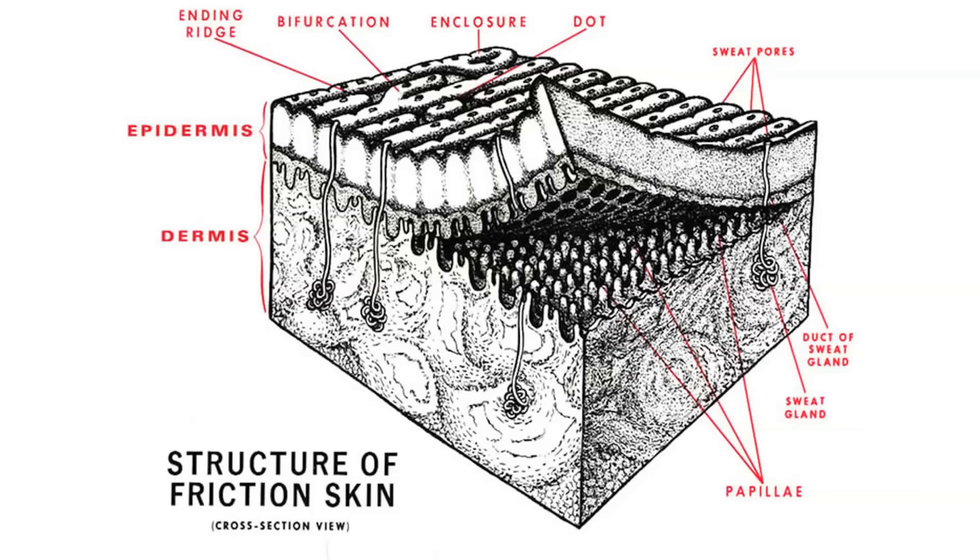But their arrangement stays the same because their shape is determined by the shape of the basal layer down below. This is why you can superficially and temporarily sandpaper or cut off your fingerprints, but they'll still grow back the way they were before.